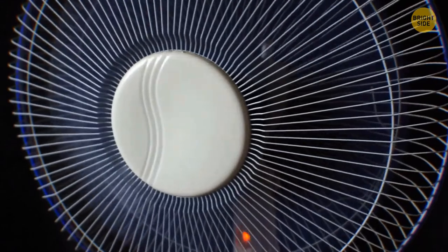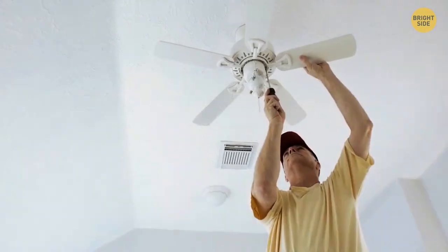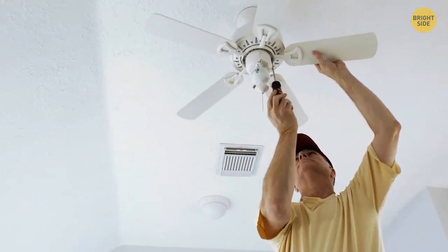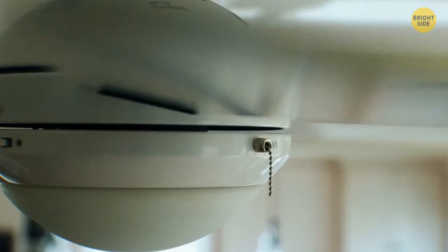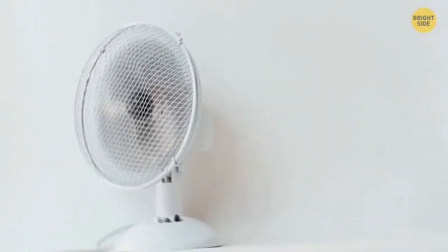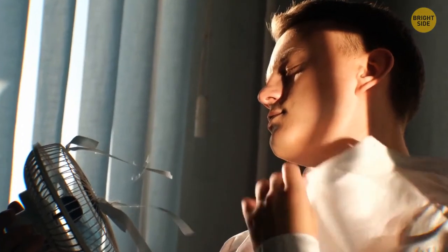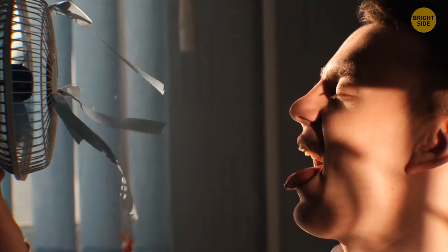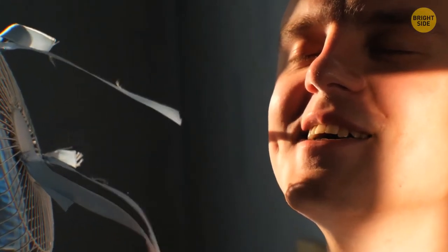Why don't electric fans cool the air? You could set a thermometer in front of a fan on turbo mode and the temperature won't go down — in fact, it might even go up next to the working parts thanks to the electric current. A fan won't cool the air, but it will cool you or any other object with water inside. An electric fan improves air circulation and speeds up evaporation, which makes liquids — including the sweat on your skin — a bit cooler.